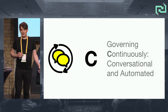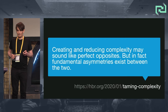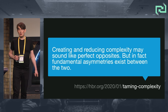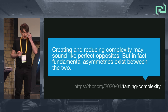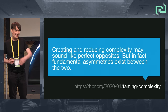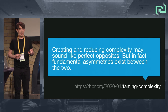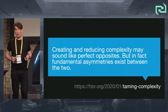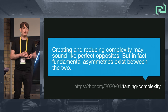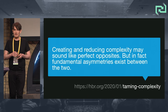Continuous governance — conversational and automated. Back to complexity. Creating and reducing complexity: it might seem that if you create a bit too much complexity you can reverse it — but it's not. There's asymmetry. You put complexity in; taking it out costs a lot more than avoiding it in the first place. For me, this is what modern enterprise architecture governance is about: trying to avoid creating too much complexity in the first place.